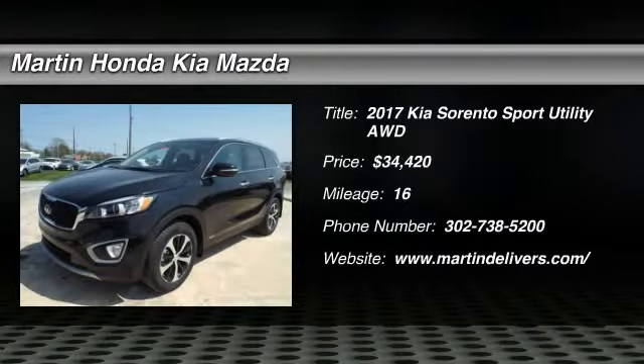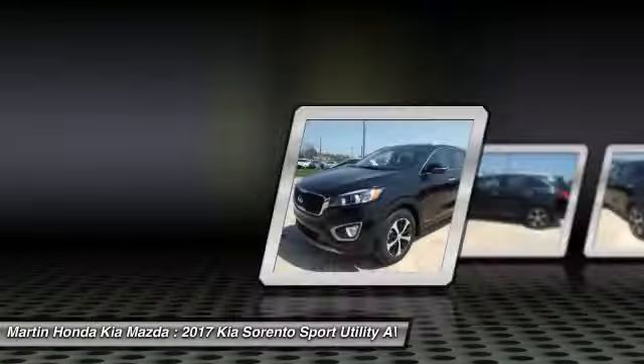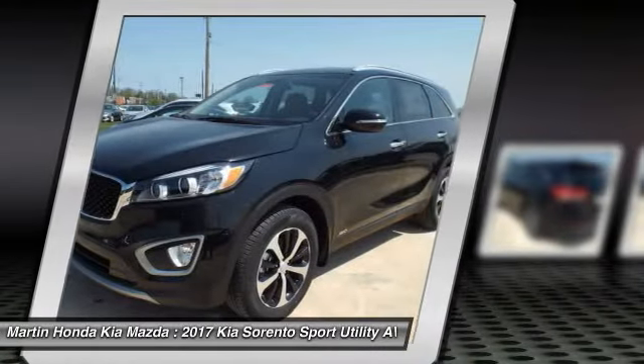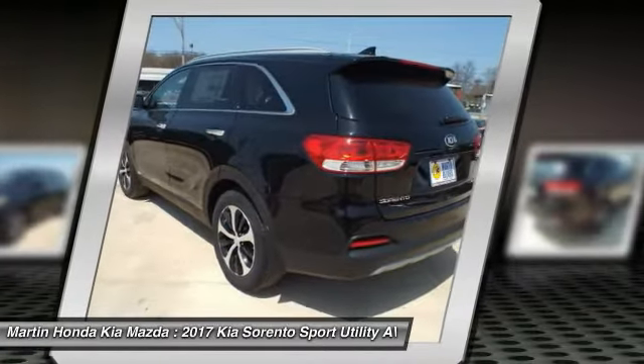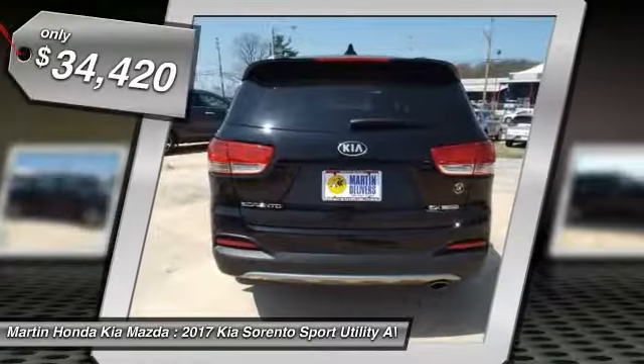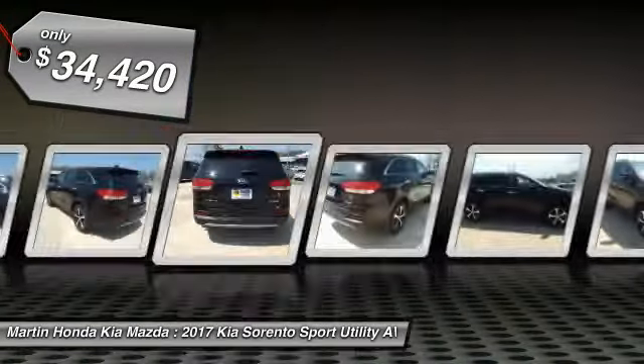2017 Sorento. The Kia Sorento is a comfortable riding, powerful, compact SUV loaded with impressive standard features. Take one look at its stylish, sleek design and you'll want to cross over to a Sorento — and it is priced below $35,000.